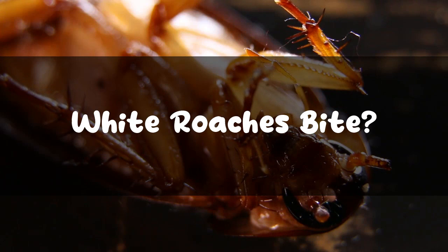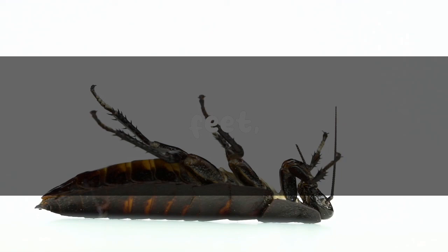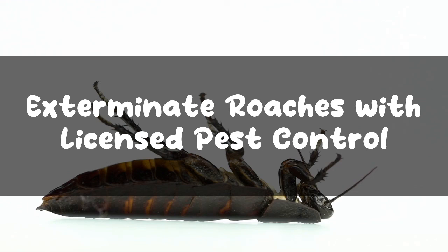Do white roaches bite? Yes, these roaches can bite humans, and cockroach bites are most likely to occur while sleeping in the dark. They do not feed on blood and they don't bite out of defense. Roaches prefer to bite on eyelashes, feet, dead skin, and nail tips just when it is dark. They even prefer breeding in the dark and live on unclean surfaces of the house, be it interiors or exteriors.